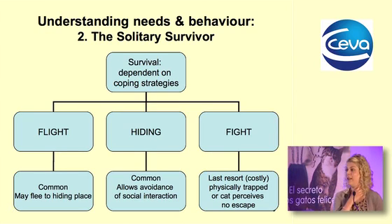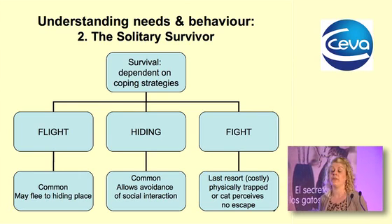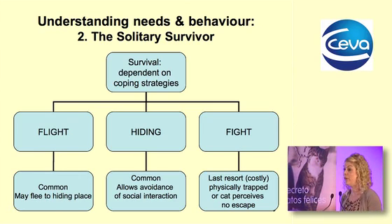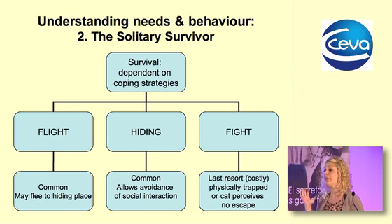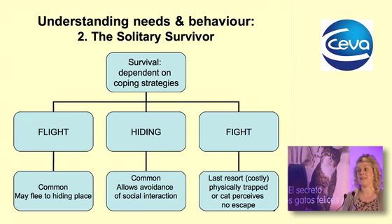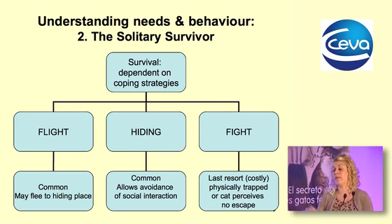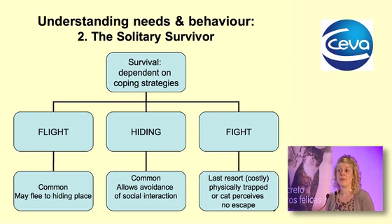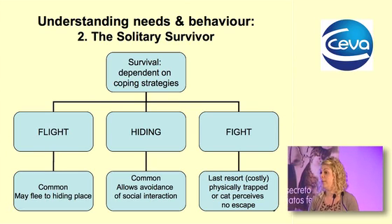Because they are solitary hunters, avoidance and evasion are absolutely critical — it is very costly to get injured when you don't rely on anybody else for help. The cat is also a solitary survivor, and it has a number of coping strategies. It is very vigilant, always looking out for real or perceived threats. The first and most common response is flight — fleeing to a hiding place. The second is hiding, finding a place of safety from which it can be vigilant.